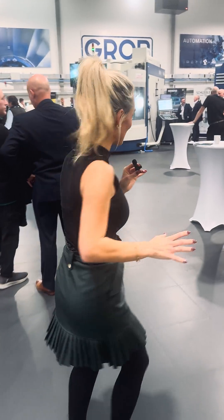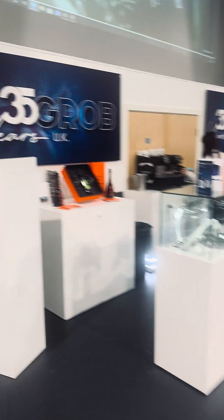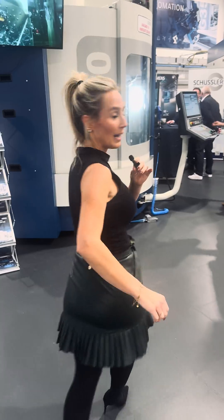Before we see the first machine that's got some awesome demos on, I just wanted to say a happy birthday to Grob. They've been here in the UK for 35 years, so I hope there's some cake a little bit later on.